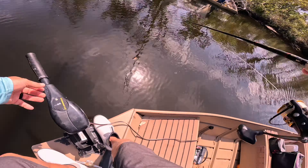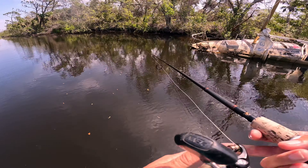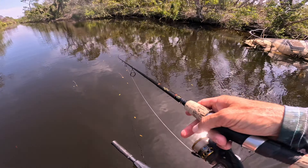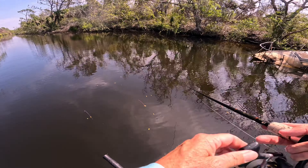I hooked one once on one of these little beetle spins. Of course I was using like eight-pound mono — he just swam off like it never happened and snapped the line.